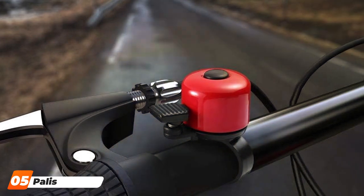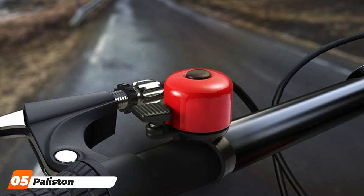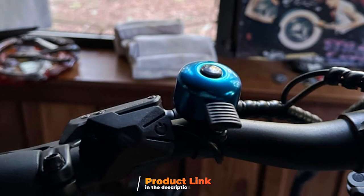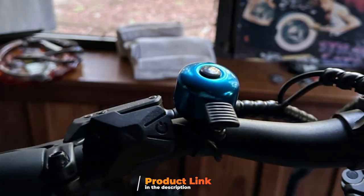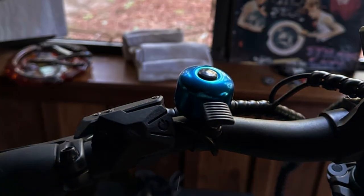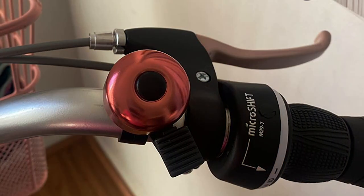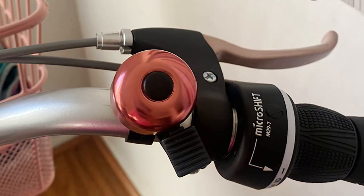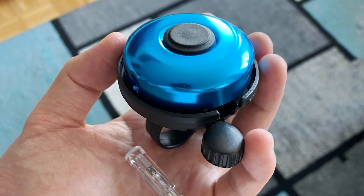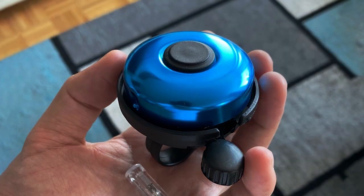The number 5 position is dominated by the Palestine Bike Bell — Crisp Sound. When it comes to combining aesthetic appeal with functionality, the Palestine Bike Bell stands out. Crafted with a keen eye for detail, this bell boasts a sleek, minimalist design that complements any bike, from vintage classics to modern road bikes. The crisp, clear sound it emits is unmistakable, ensuring that pedestrians and other cyclists can easily hear you approaching. Made from high-quality materials, it resists rust and wear, promising longevity and consistent performance.